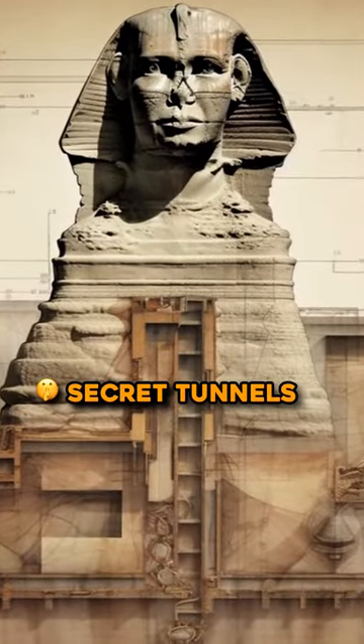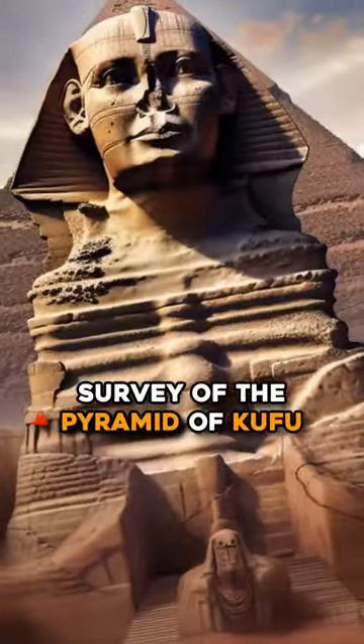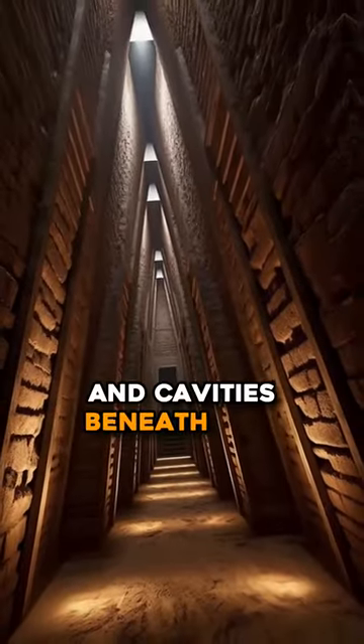What mysteries lie within the secret tunnels and hidden chambers beneath the Sphinx? In 1987, scientists from the University of Tokyo conducted an electromagnetic survey of the Pyramid of Khufu and the Sphinx, which revealed the existence of several tunnels and cavities beneath Giza.